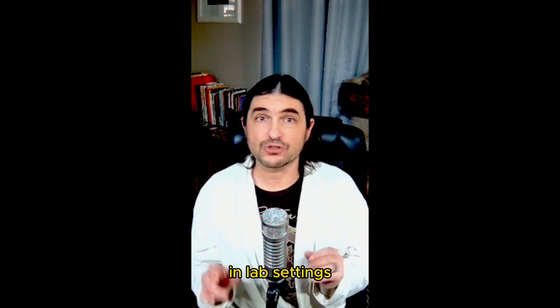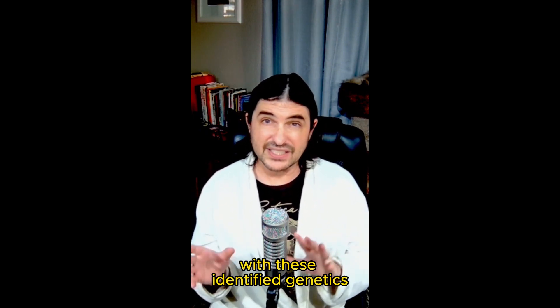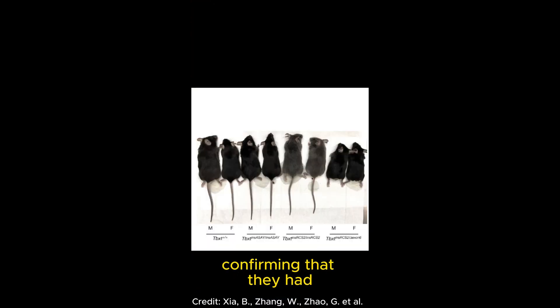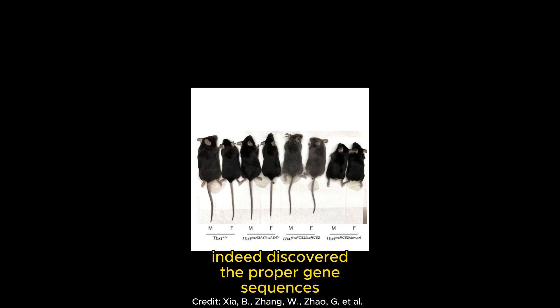In lab settings, researchers were able to introduce this into mice. With these identified genetics, they actually stunted and blocked tail growth in these mice, confirming that they had indeed discovered the proper gene sequences.